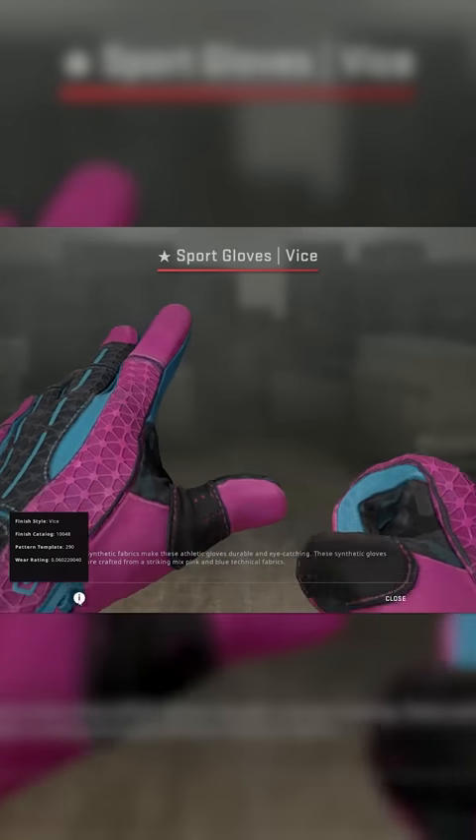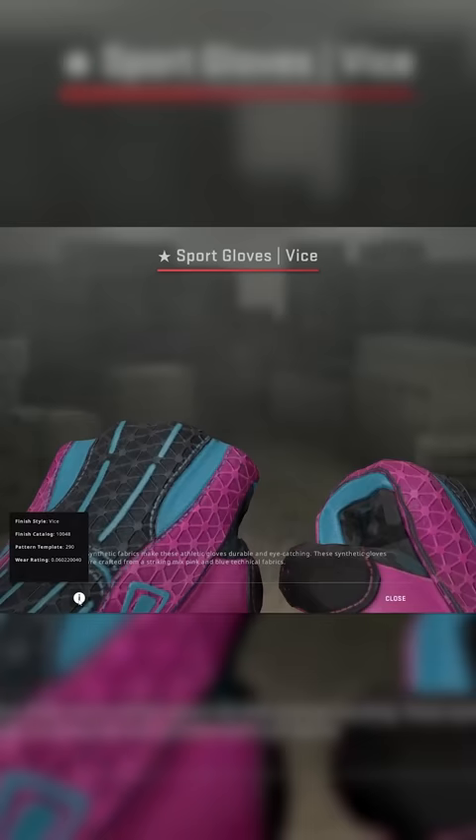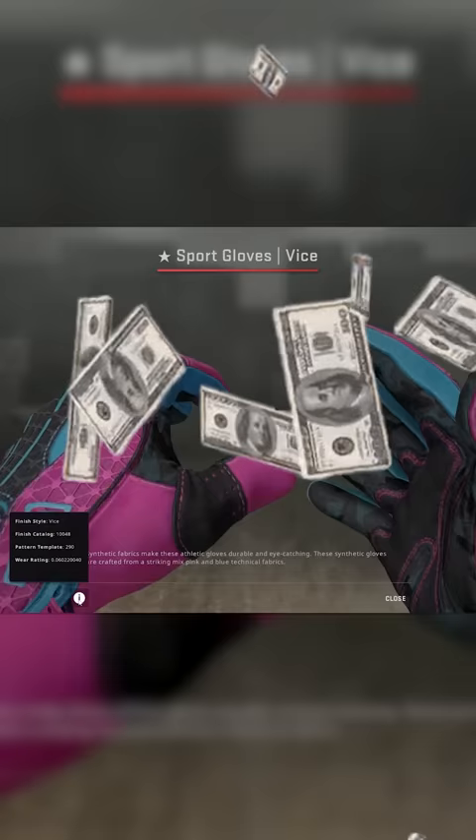This is the best condition set of factory new Vice gloves in the world. They were just unboxed by some Chinese guy who is about seven days away from being mega sharked for his item. But even though this is an incredibly valuable skin, worth tens of thousands of dollars, something is tragically wrong about it.